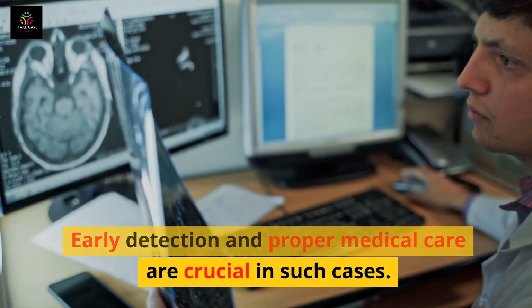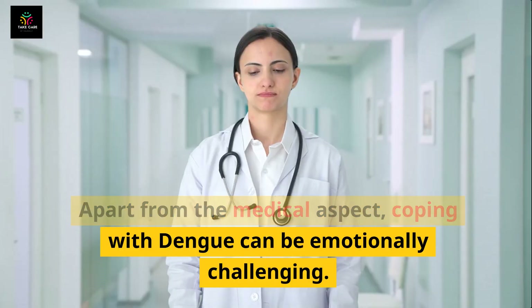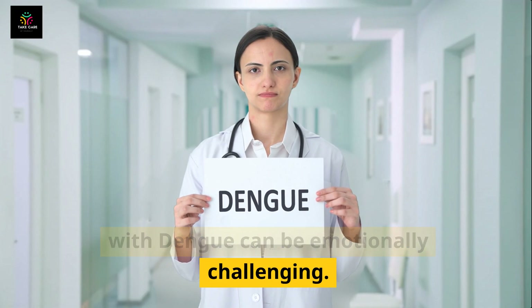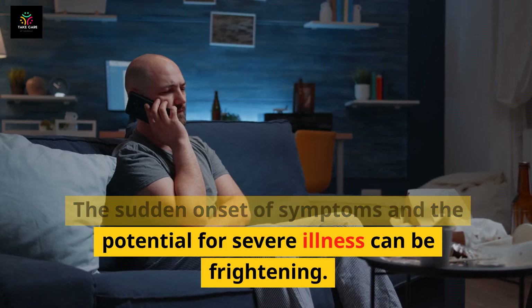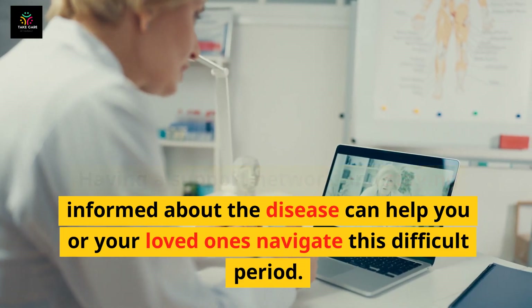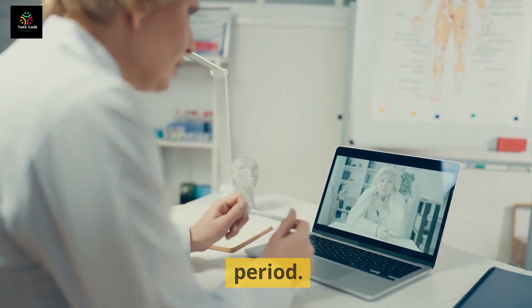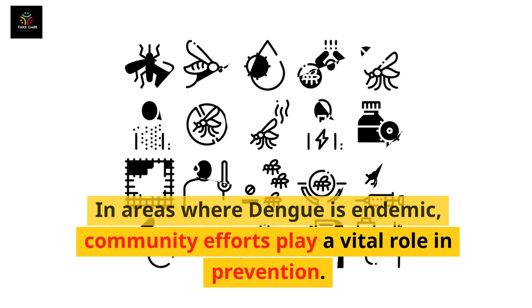Early detection and proper medical care are crucial in such cases. Apart from the medical aspect, coping with dengue can be emotionally challenging. The sudden onset of symptoms and the potential for severe illness can be frightening. Having a support network and staying informed about the disease can help you or your loved ones navigate this difficult period.